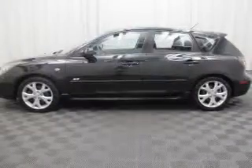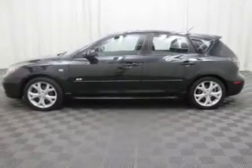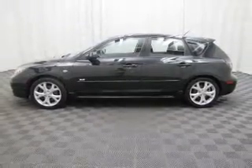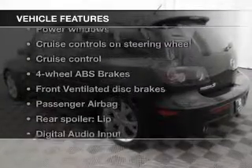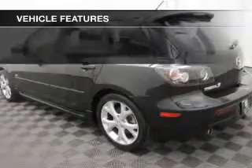Premium wheels lend a distinctive appearance. The anti-lock braking system will help keep you safe on the road, and with these notable features, you won't want to miss out on the opportunity to own this amazing ride.